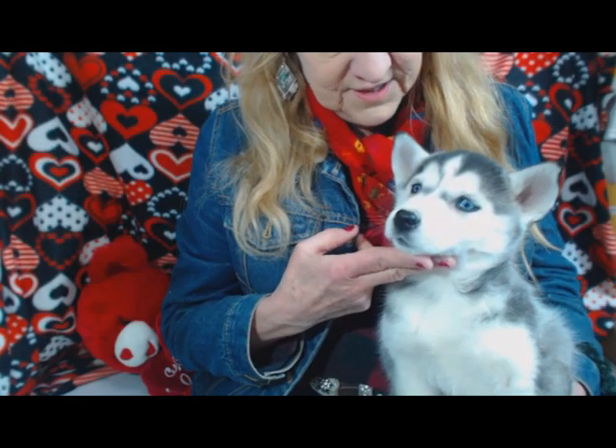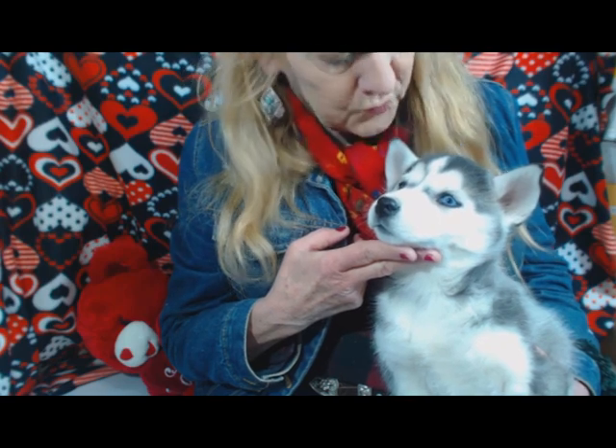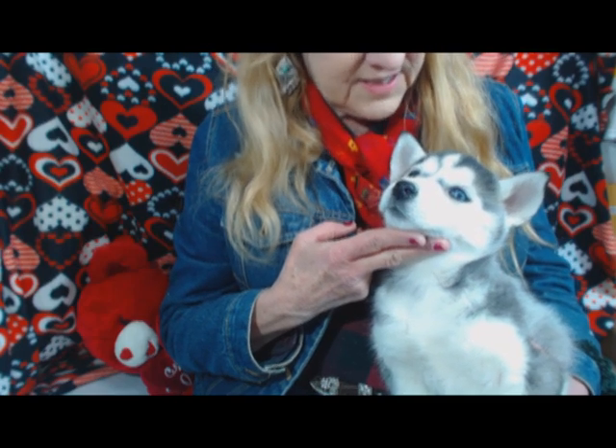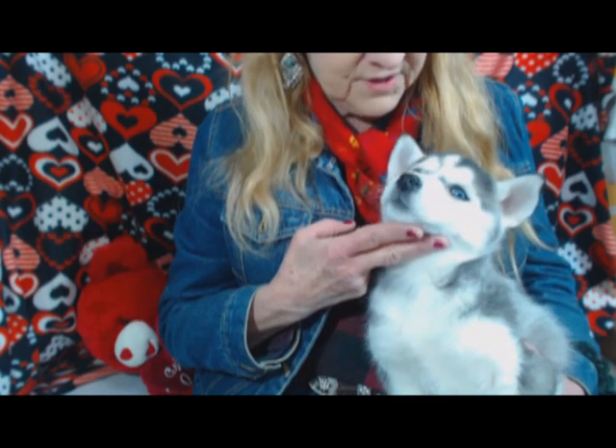This is Riley and she's nearly eight weeks old. She's got a little black nose. She's so cute. She has a beautiful fur. It's a teddy bear coat and she's a soft silver gray.